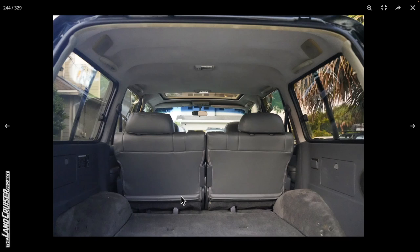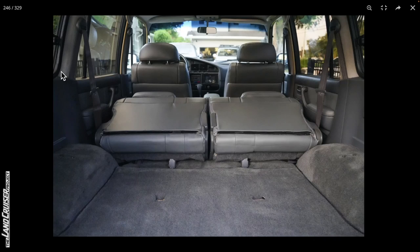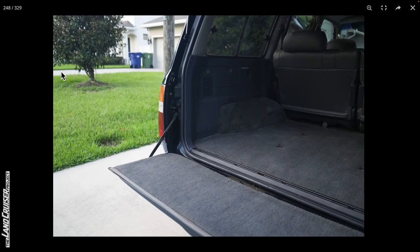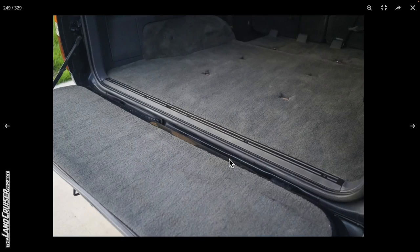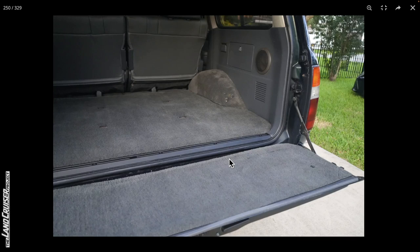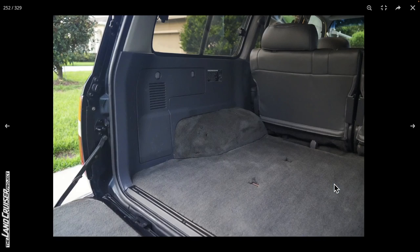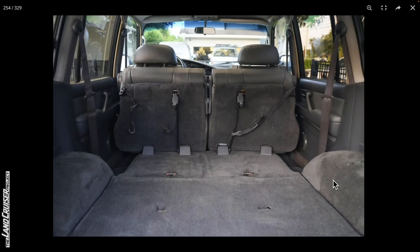Looking at the cargo area where the third row seats would be — the mounting provisions aren't there. I believe the seats are included based on what was mentioned earlier. The third row seatbelts aren't there either, so if you need that third row, you can reach out to me. I'm kind of ashamed they painted this sill piece — it's normally a polished metal look. Otherwise it looks good. It looks like there might be a little burn spot in the lower panel. This thing got a full carpet kit, which is obviously a nice touch.